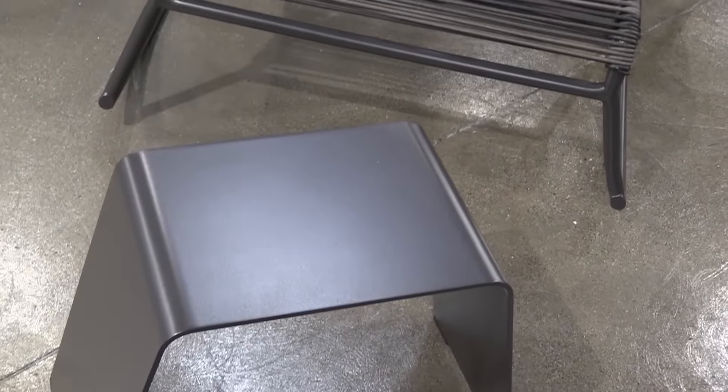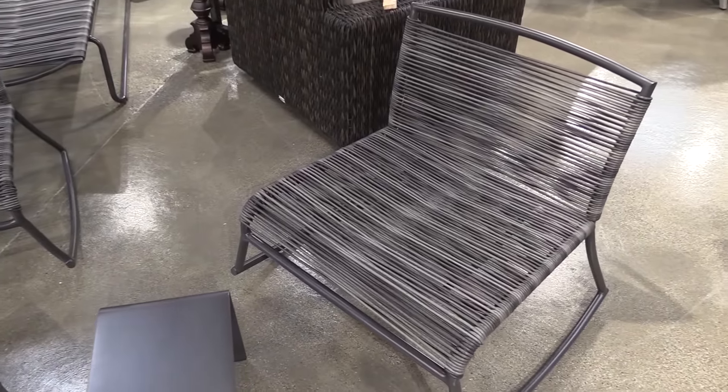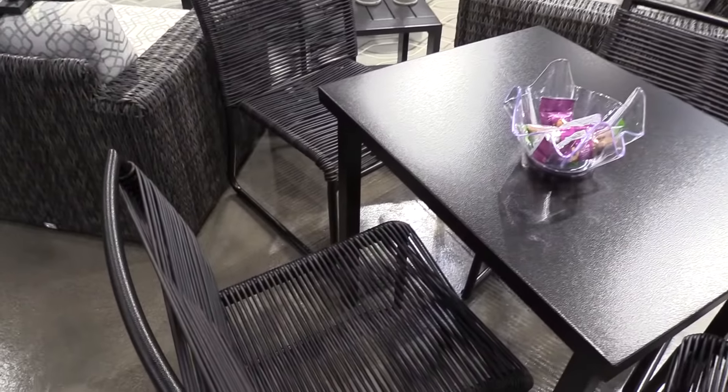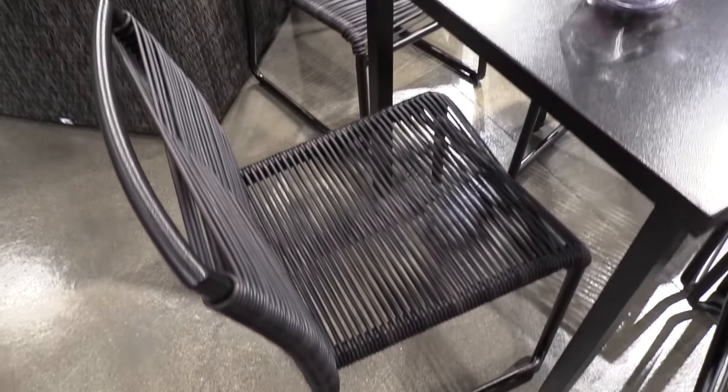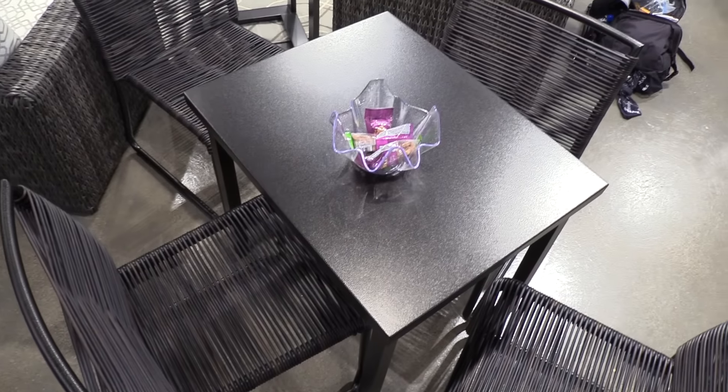Tell us what you like here. We're actually introducing a collection here in Las Vegas in January for the first time — brand new for us. It's called the Monaco Collection. It's going to be a little more contract-oriented, a little more clean and sleek. It's not cushioned, so it's going to go really nicely poolside and for café areas — very versatile. Just a really nice, clean, contemporary, sleek look that we're really excited about.